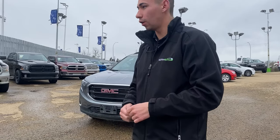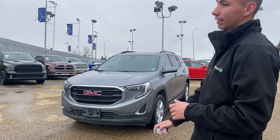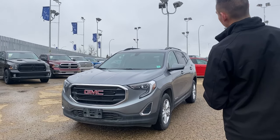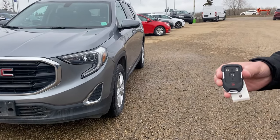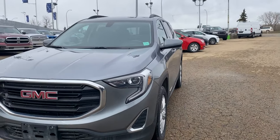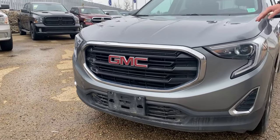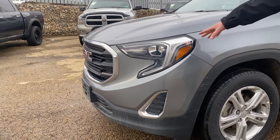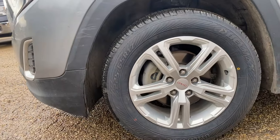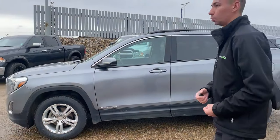Hey guys, it's Adrian here at Ultra Auto. Behind me we have a fresh trade — this one's a 2019 GMC Terrain SLE. It's equipped with keyless entry with proximity and a factory-built remote start, which is awesome for our weather conditions. Magnetic gray color, 3M on the front end half the hood, projector-style headlights with wraparound dynamic, aluminum wheels, and four-wheel disc brakes.